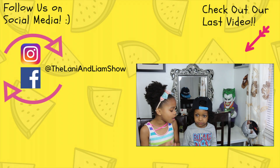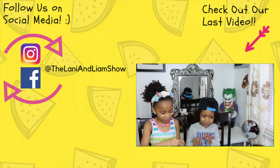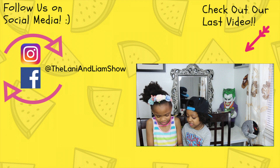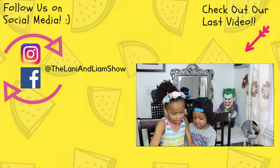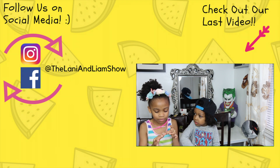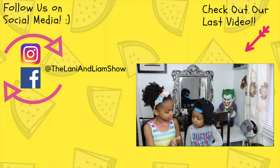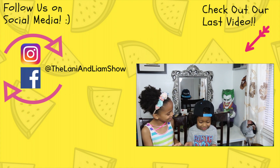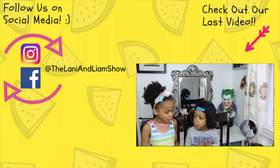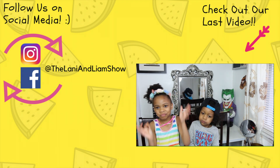Okay, now here we go. Ooh, it smells pretty good. Mmm, it doesn't smell pretty good. Okay, let me get one. We're gonna try it at the same time. Three, two, one. Mmm, let's go. It's right.